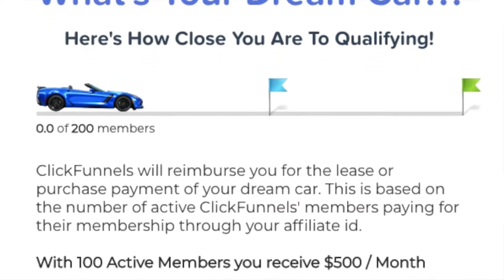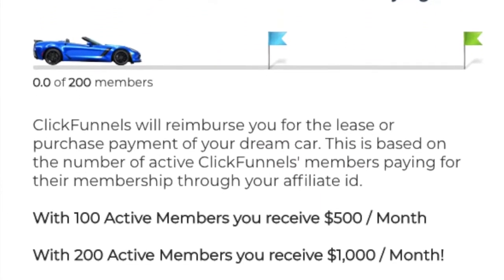Here's what's really cool: if you get at least 100 active users paying for ClickFunnels through your affiliate link, ClickFunnels will put $500 every month toward your dream car. And if you get above 200 active users, they'll start putting $1,000 a month toward that car. So you won't only be bringing in passive income every month in recurring commissions, but you'll also have this company paying for your dream car.